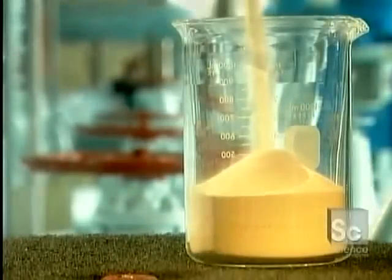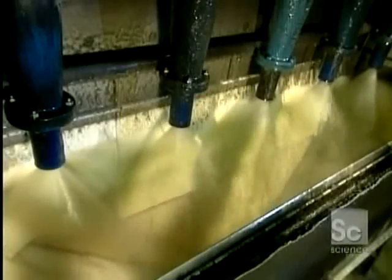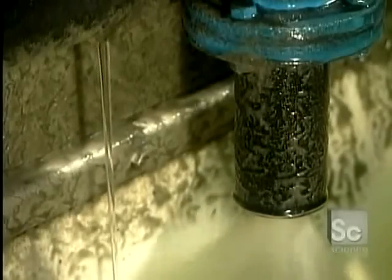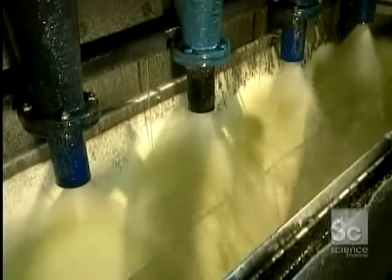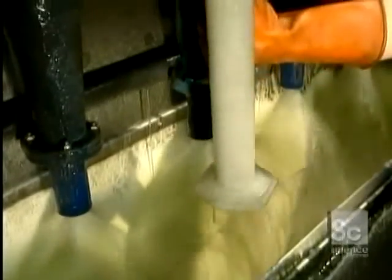The polymer coats the sand, making it sticky. The grains of sand then stick to the flocs in the raw water, weighing them down even more. The water then flows into a settling tank, where the flocs, because they're heavier, settle to the bottom. You can see the result in this demonstration.